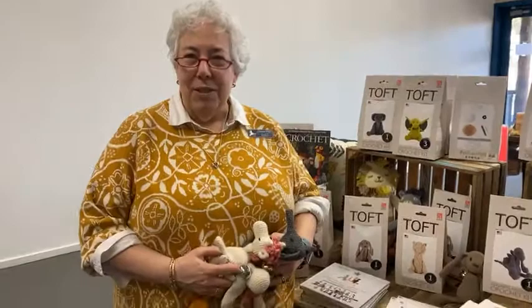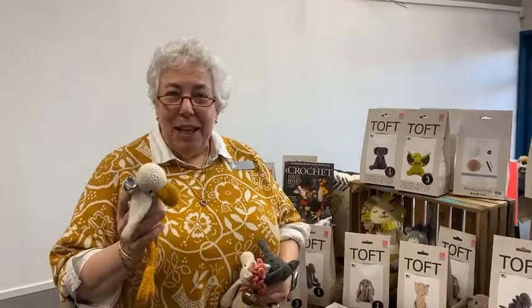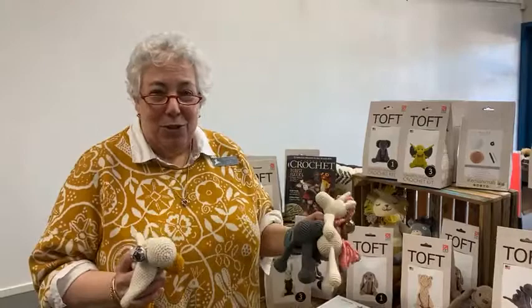Good morning everybody and welcome to Knitting with Nancy. I'm here at the Stitch and Post and I'd like to switch it up today because we're going to talk about crochet, which is something I am horrid at, so I don't have a demo today.